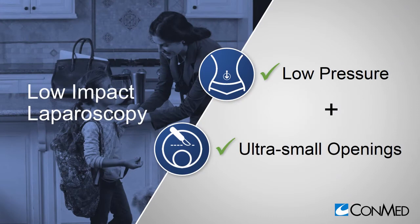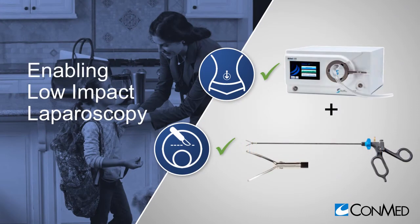Low-impact laparoscopy — let CONMED help you achieve your goals for improving patient outcomes.